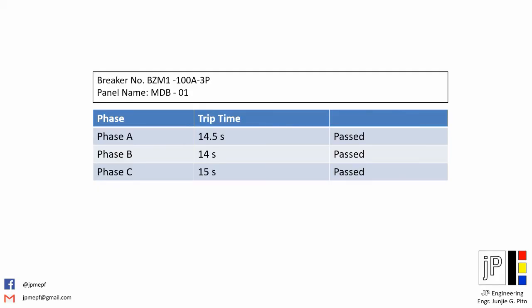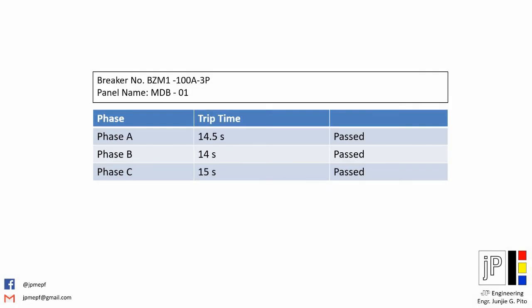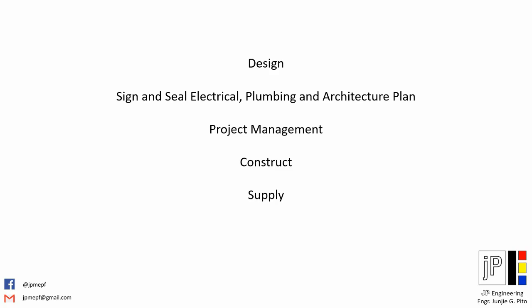In our example, since the test result is within the range, our circuit breaker passed the test and proved its reliability during operation. JP Engineering — we design, we sign and seal plans, we construct, and we supply.